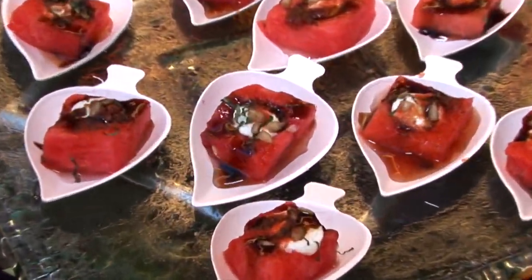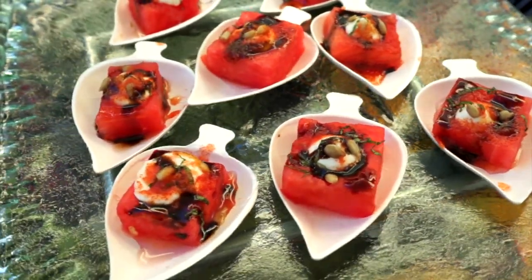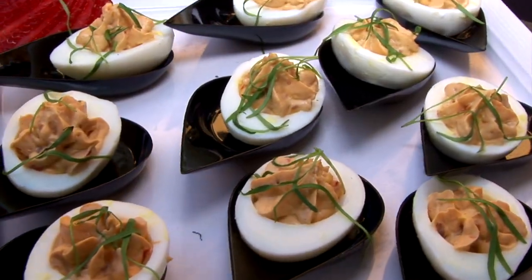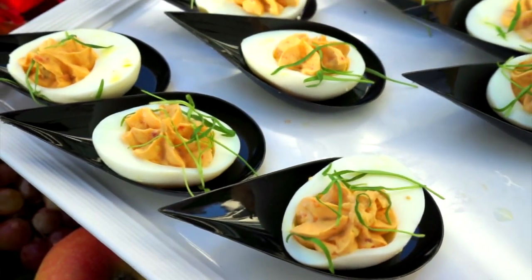To start with on this end we have the watermelon and sheep's milk feta espuma, a little balsamic glaze and watermelon jus. We have a deviled egg made with chipotle tomato and cheese spread.